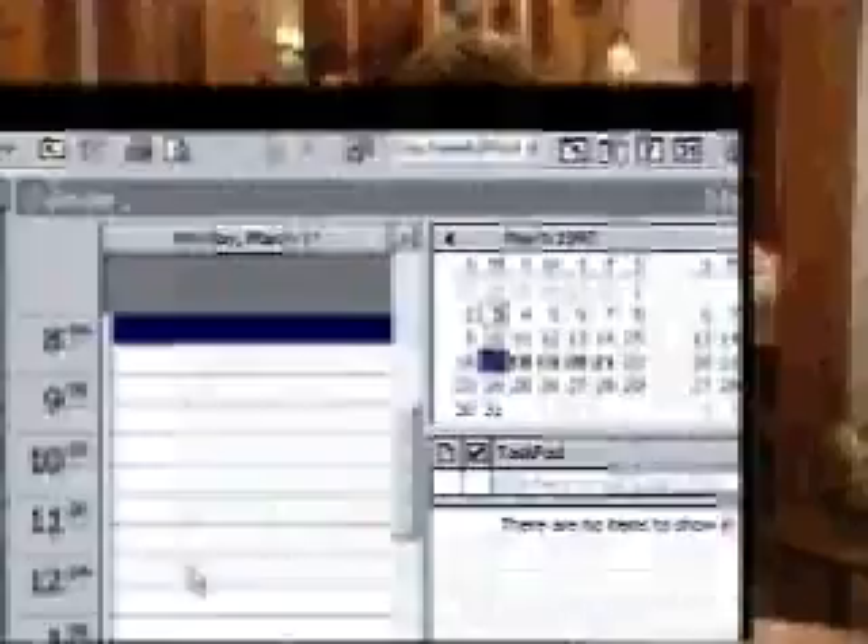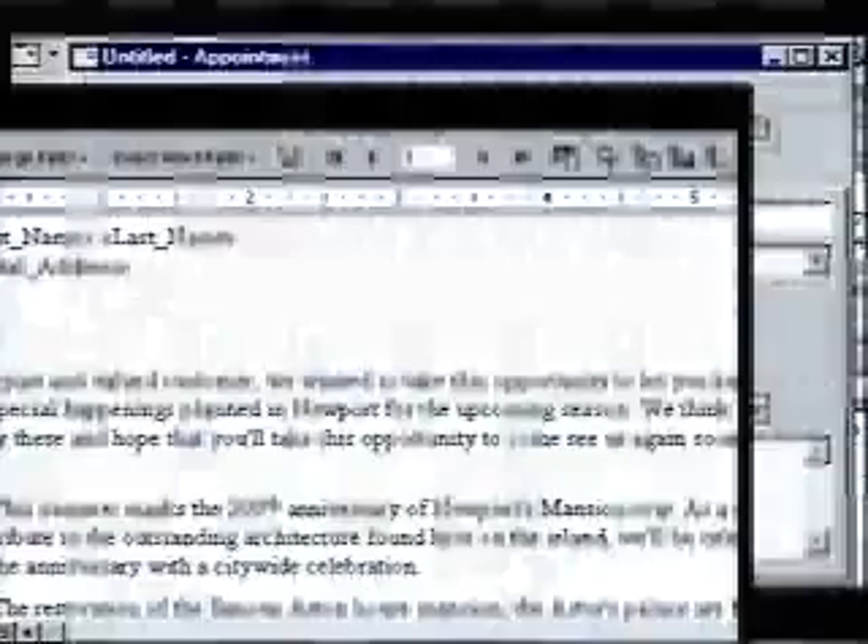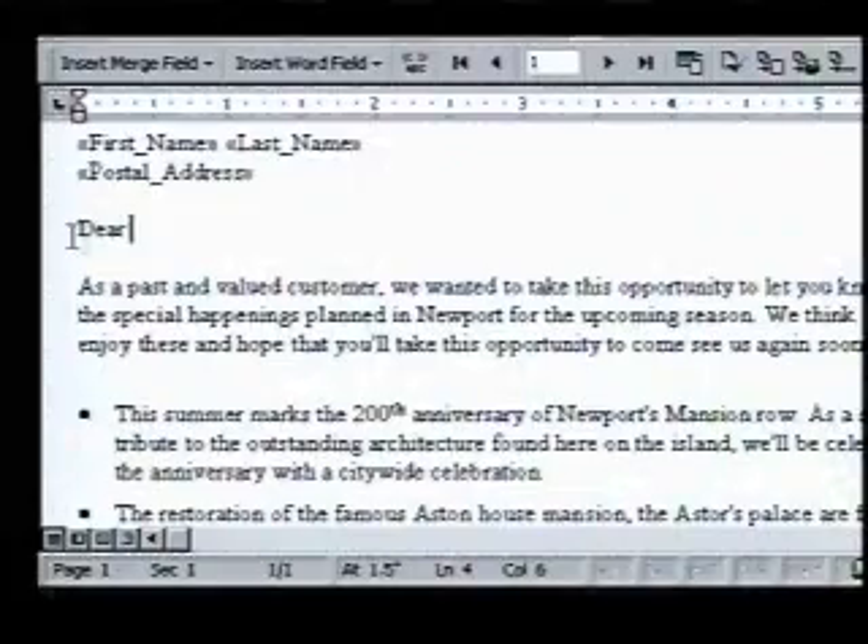Sharing information and getting connected with Office 97 is easy and fun. We rely on Outlook to help stay organized and connected to our clients. We can keep track of our schedules and stay in contact with our customer base. We can even create a document in Word and automatically send it to all of our customers using a mail merge, or mail it electronically to them on the internet.